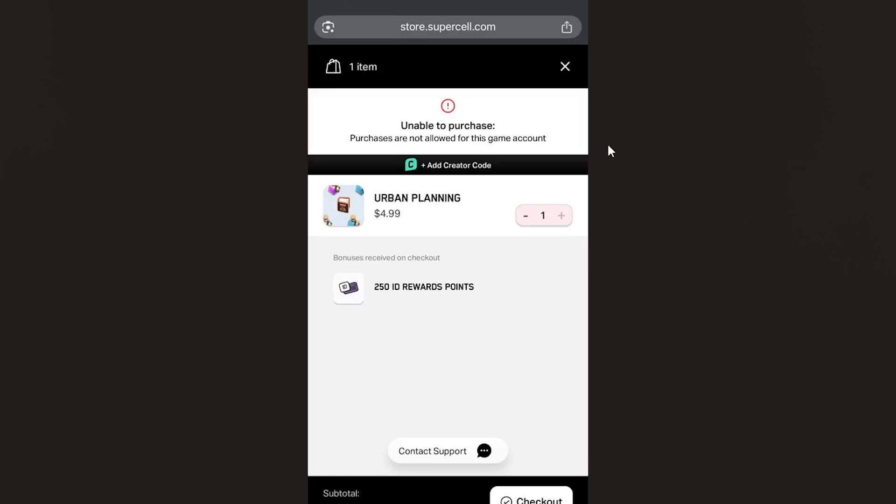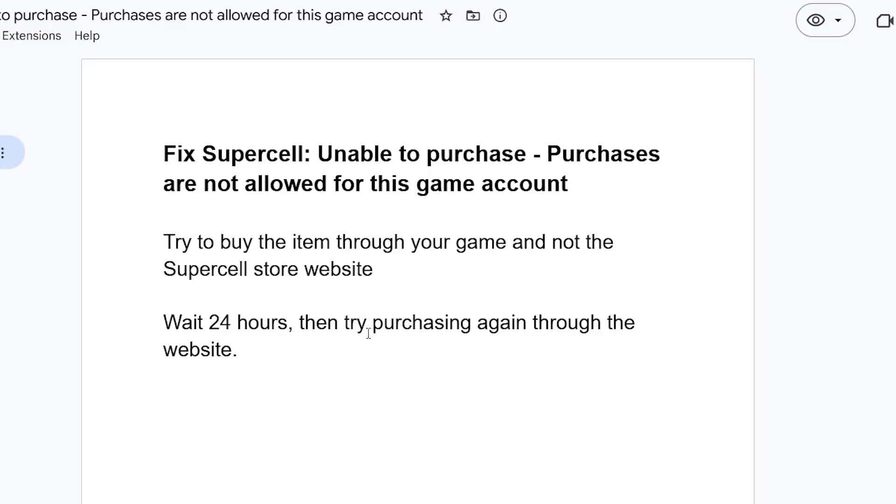If you try to buy anything from the Supercell store website and you get this error which says 'unable to purchase, purchases are not allowed for this game account,' there are two ways you can use to resolve this problem. Make sure to follow these instructions very carefully.